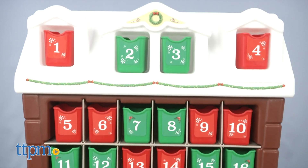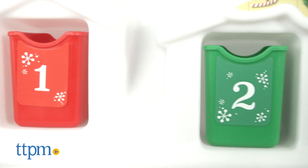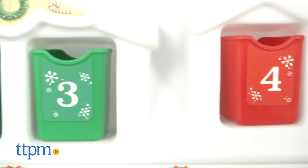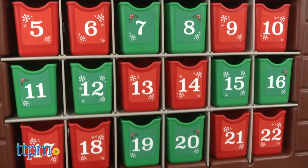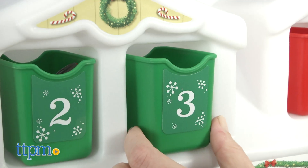Shaped like a snowy cottage, it holds 25 numbered red and green bins for helping kids count down the days leading up to Christmas. Parents put a small treat inside each bin — candy, a mini toy, or a coupon for doing a fun holiday activity — and then kids pull out the bins to discover the surprises inside.